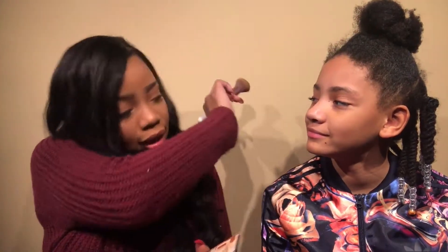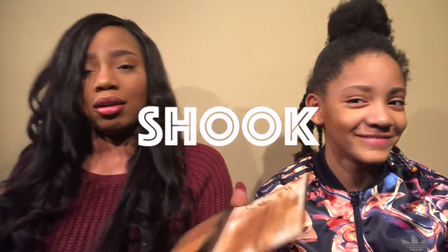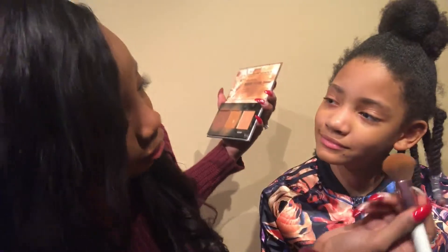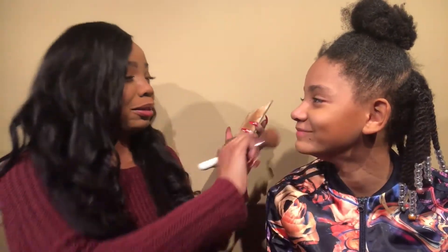Just dab on dab, you know what I'm saying? Is it popping already? It's going down. Let me see — turn the other side. Let me see. Yo, baby! Girl, look at that contour!